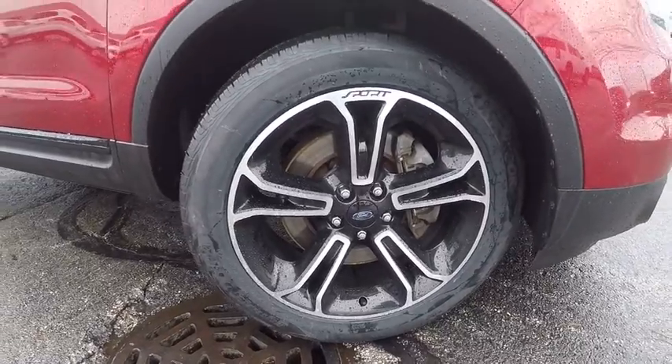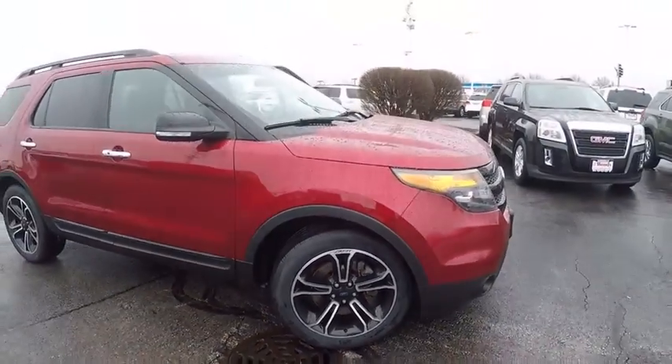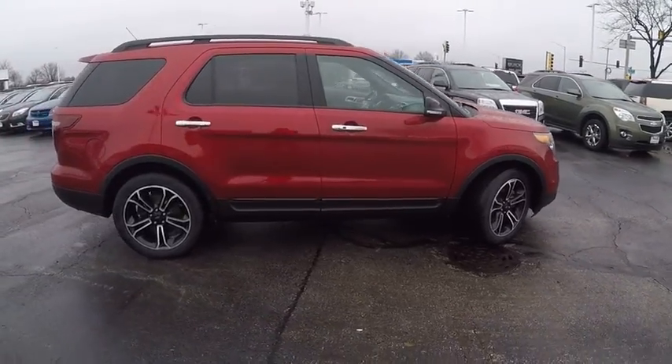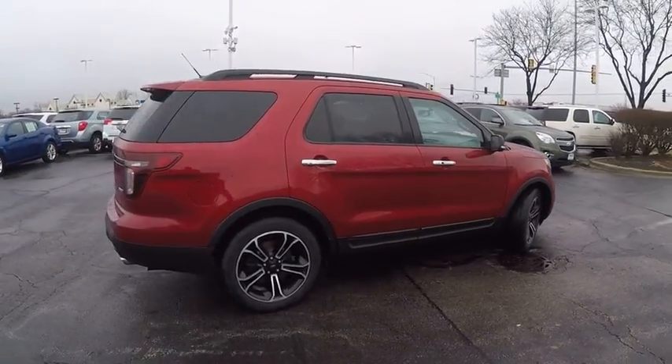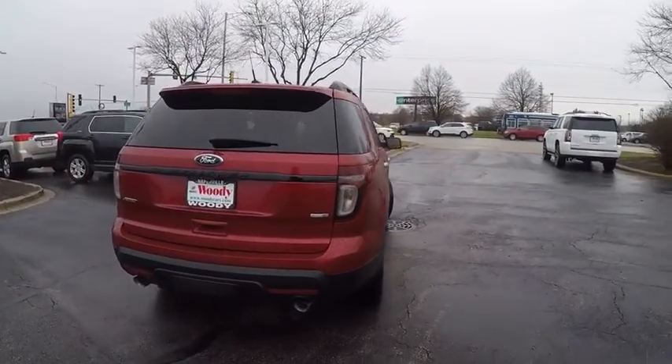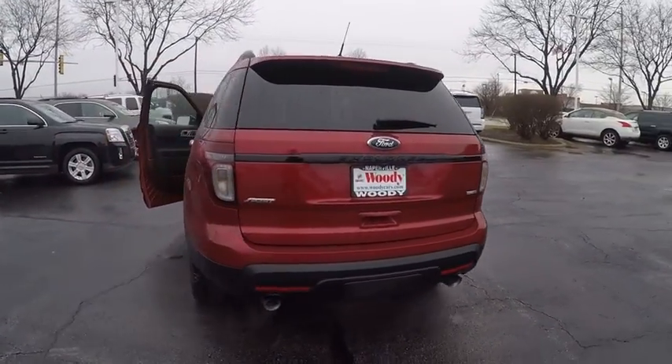This vehicle has less than 65,000 miles. Here are some of this vehicle's great options: keyless entry, power steering, cruise control, clock, child safety locks, compass, fog light, trip odometer, power windows, power brakes.